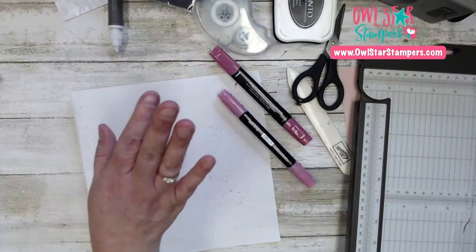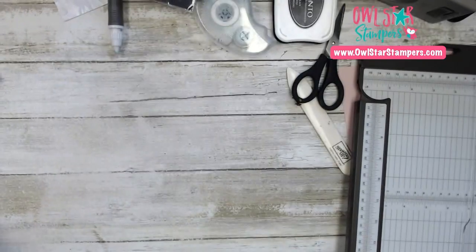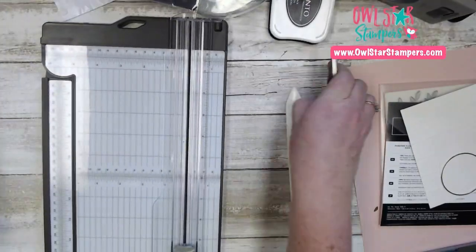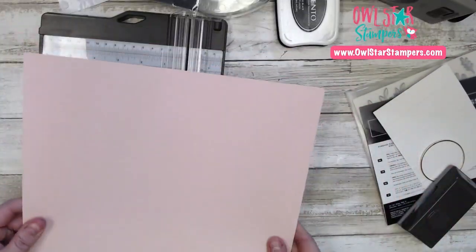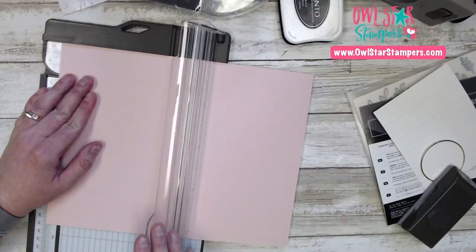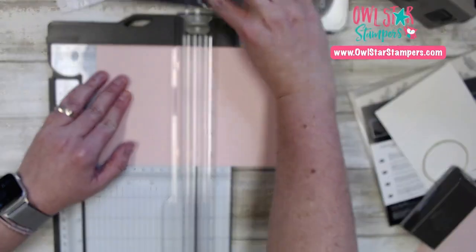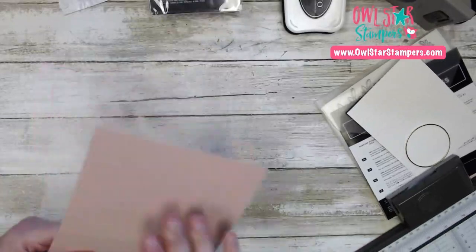Finally, we're going to make our card. I'm using blushing bride cardstock — our light pink — and we're going to cut it in half. This is your regular 8.5x11. Cut that in half, then turn it to four and a quarter and score it with the scoring tool to create the card base.